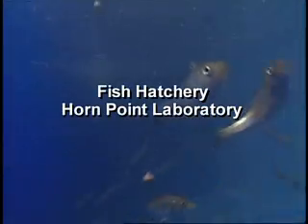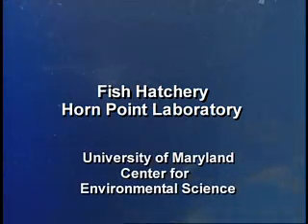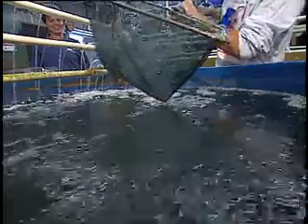Kids especially like fish, and kids like water. They like classroom aquaria and things like that.